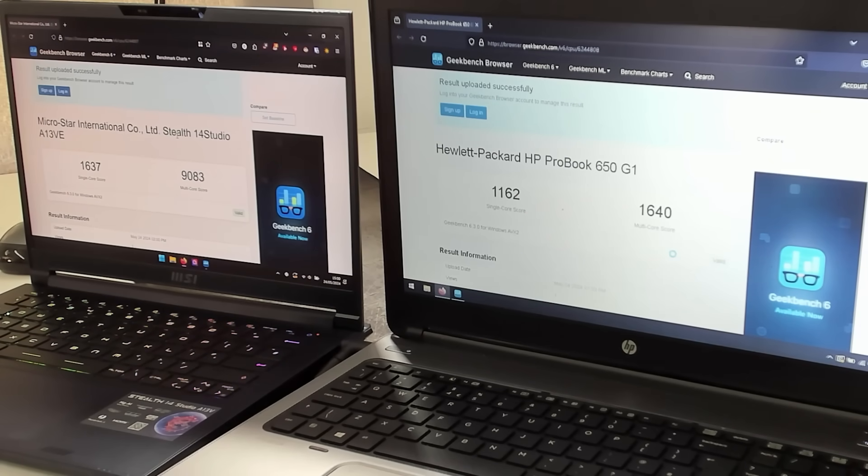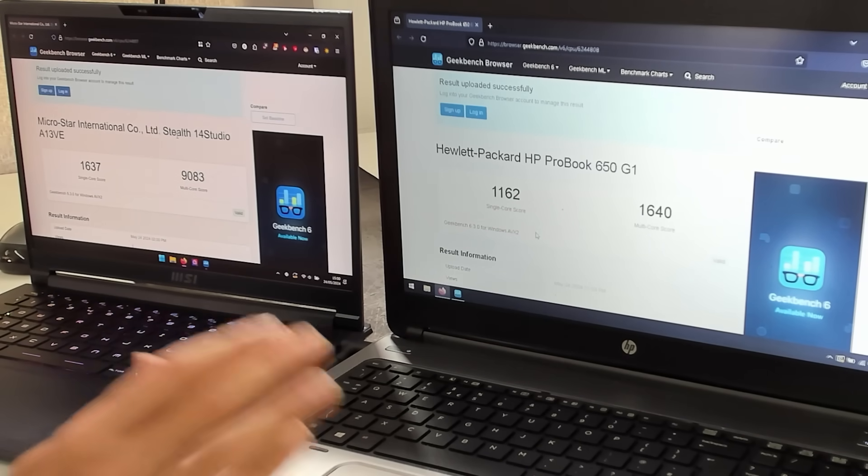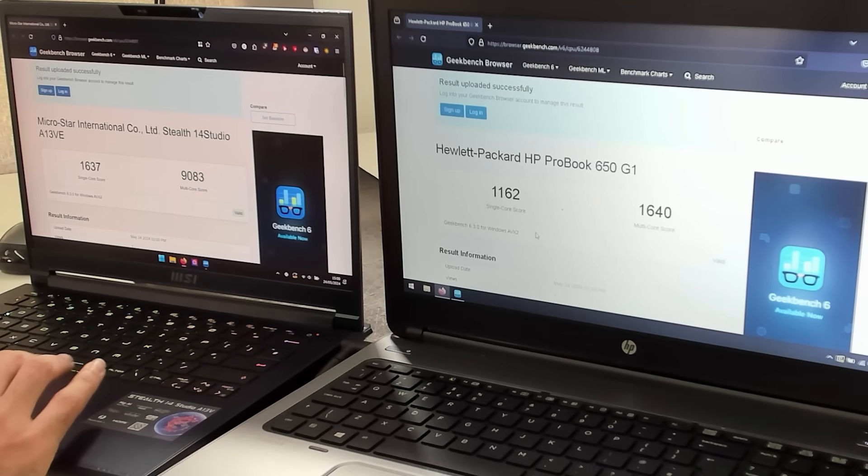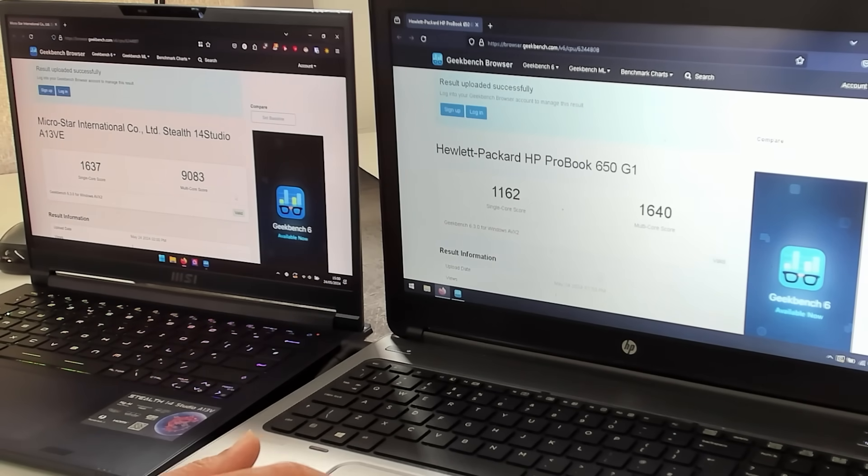Next up we're running a Geekbench 6 test to benchmark the CPUs. On the $20 laptop we get a single core score of 1,162, whereas the $2,000 laptop scores 1,637 — not as much of a gap in single core as you might expect. But multi-core is where the $2,000 laptop really shines, with a multi-core score of 9,083 compared to only 1,640 on the $20 laptop.